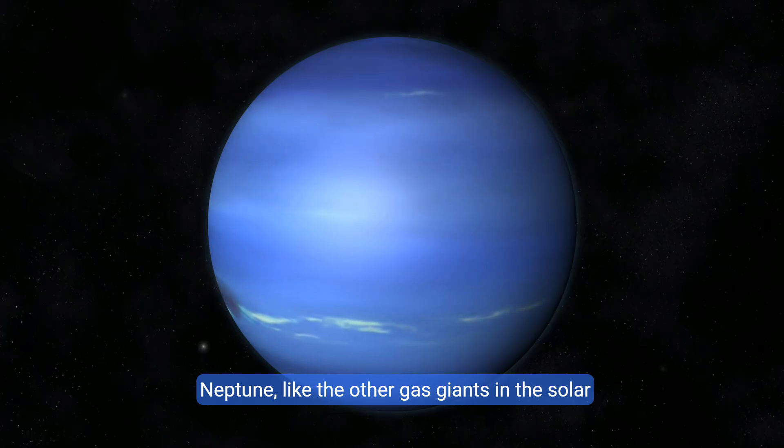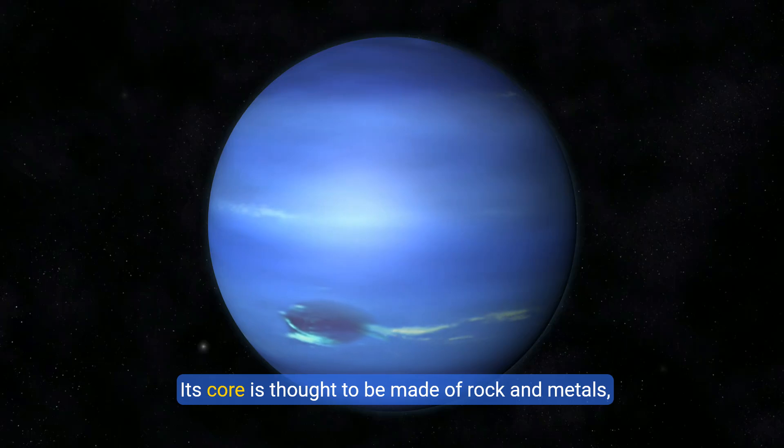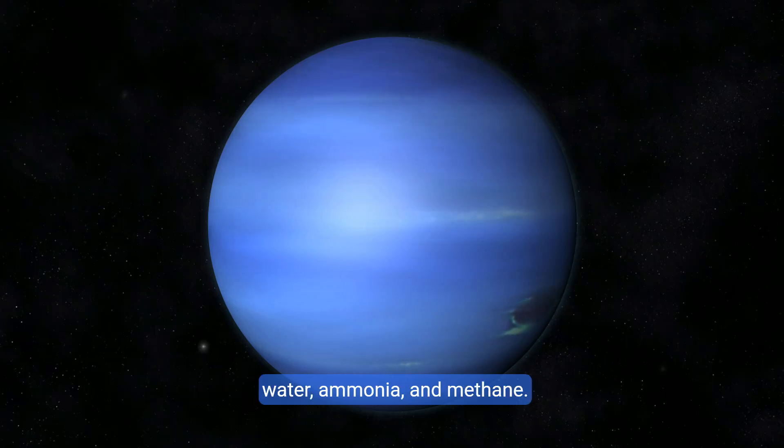Neptune, like the other gas giants in the solar system, has a layered structure. Its core is thought to be made of rock and metals, surrounded by a thick layer of icy materials like water, ammonia, and methane.